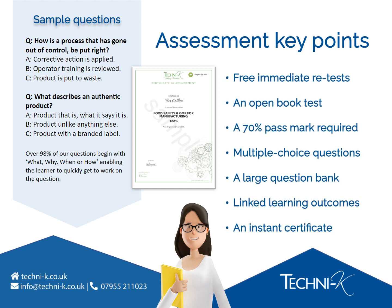Assessment key points: we believe that learner achievement is key, so we've created an assessment process that supports and encourages this, ensuring the time and money invested by your business adds value. Free immediate retests — learners can take the test as often as needed until they achieve a pass. An open book test — learners can use their PDF lesson guide in the test to find information. A 70% pass rate — there are just 25 questions, with 18 correct answers needed to pass. Multiple choice questions — the questions are simple and concise with plausible wrong answers; nothing is designed to trick the learner. A large question bank — our question bank is so large you can be confident in the pass rate, as the test cannot be learnt. Linked learning outcomes — all questions are linked to learning outcomes to ensure competency in the subject areas. An instant certificate — admins can download and easily access certificates and training records during an audit.